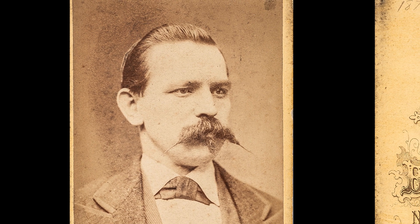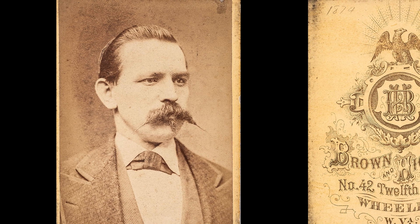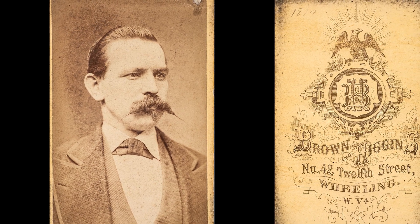This back is very, very nice. And the guy is very distinguished-looking.